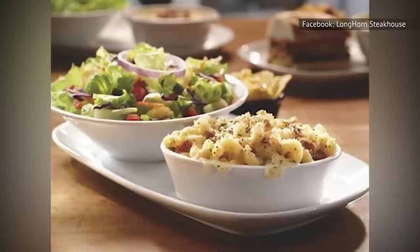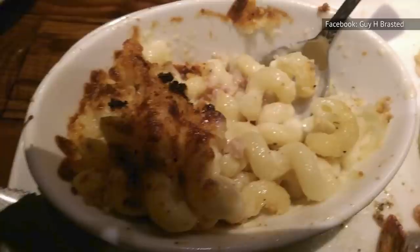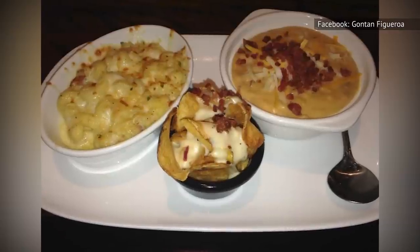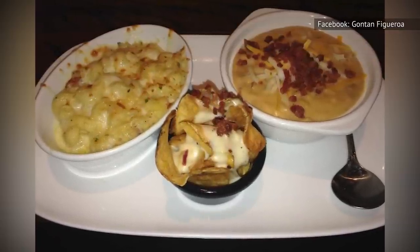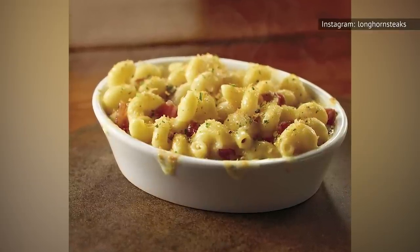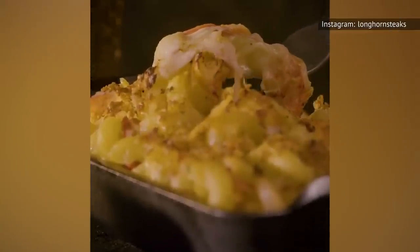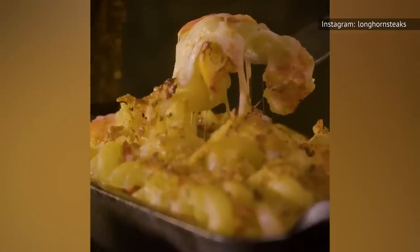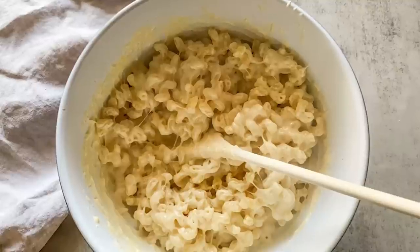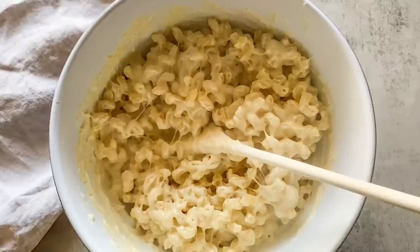One individual took to the subreddit Mimic Recipes in search of a recipe for it. Fortunately, another user who also claimed to be a four-year employee was able to share the recipe. According to that Redditor, the Steakhouse mac and cheese includes cavatappi pasta, butter, flour, half and half, a combination of gruyere, cheddar, parmesan, and fontina cheeses, paprika, bacon, and panko breadcrumbs. The Redditor's recipe matches up with Mashed's own recipe for Longhorn macaroni and cheese, adding to their credibility.